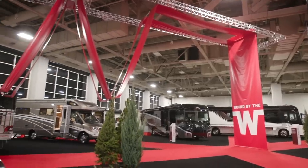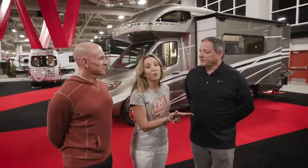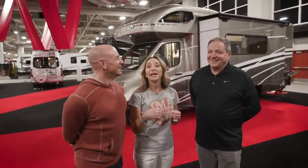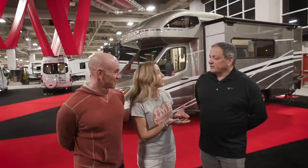We found Russ Garfin — he is the product manager at Winnebago, the grand product manager. He's responsible for all of their Sprinter Class C's made on the Mercedes Sprinter chassis and all of their Class B motorhomes.